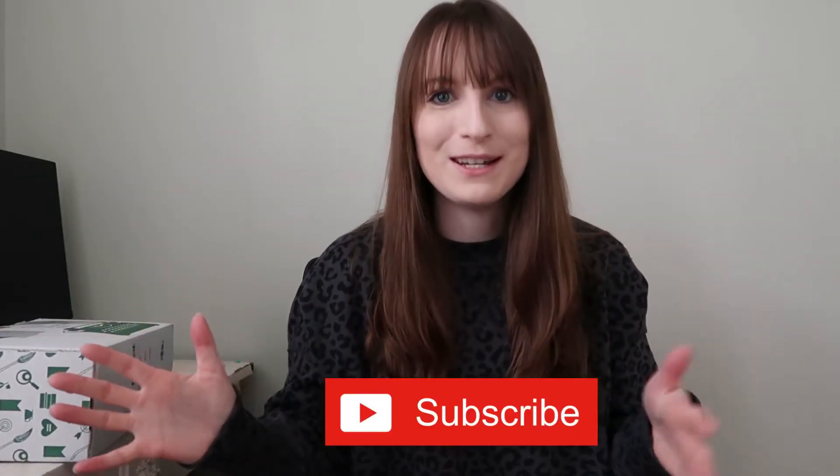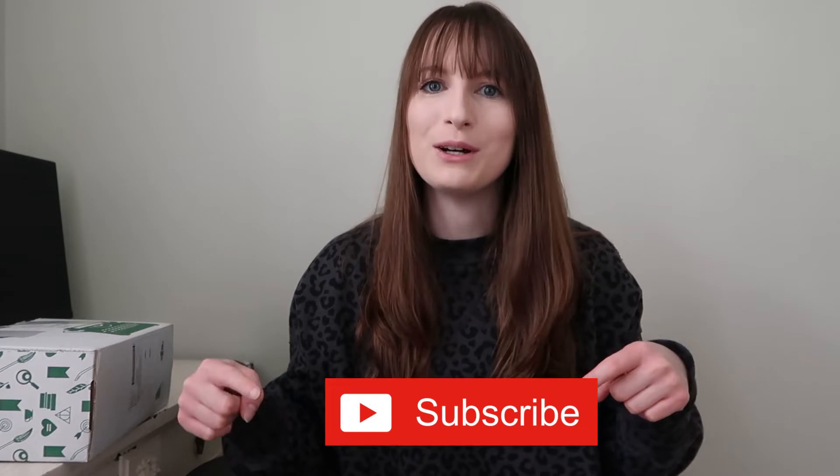Before we get too deep into it, you know the drill — hit the button below and give it an old thumbs up if you like it. If you are familiar with book subscriptions, you know the Bookish Box is one of the hottest ones out there, just saying, for special editions and bookish goodies.